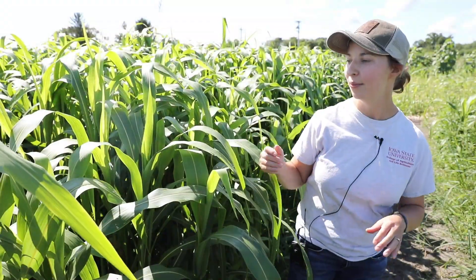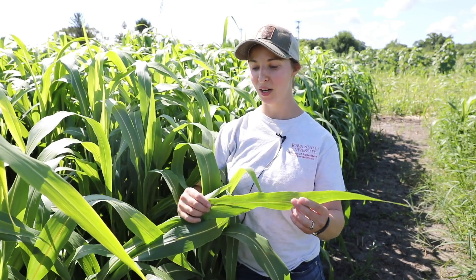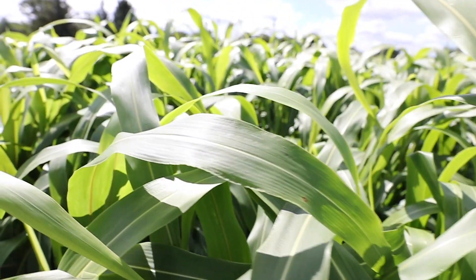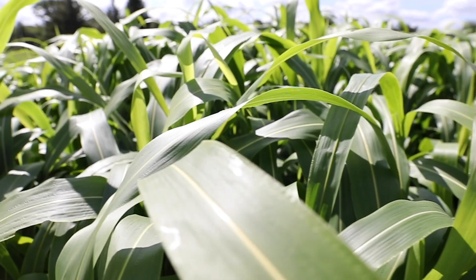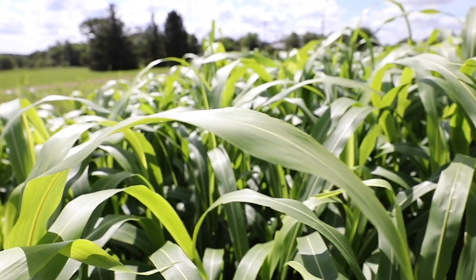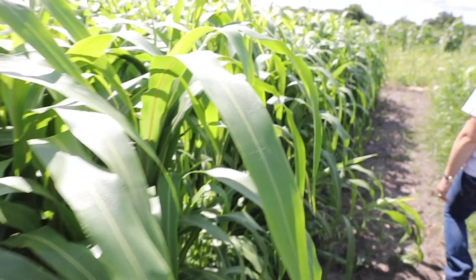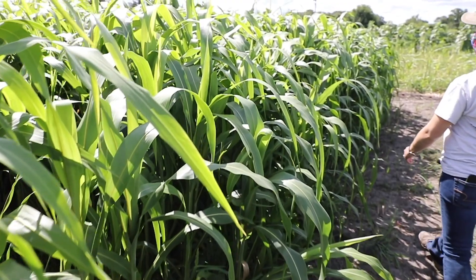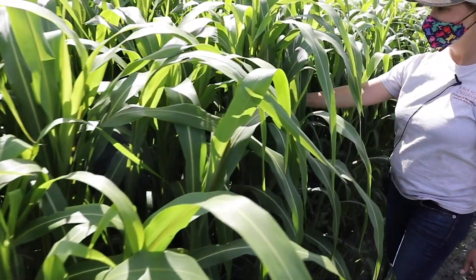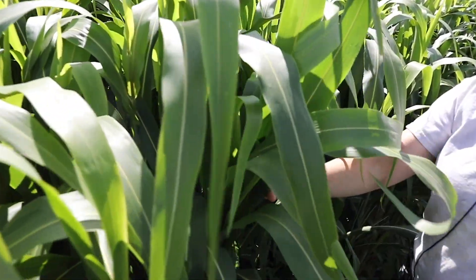The first cover crop we have here is sorghum sudangrass. It looks like corn, but it's not corn — it also does really well in the heat and humidity. It grows really fast in these hot temperatures and produces a lot of biomass. It also has an allelopathic effect on germinating weed seeds via a chemical called sorgolione, which can prevent weed seeds from germinating. However, it could potentially also suppress germinating vegetable seeds, which is not something we want.